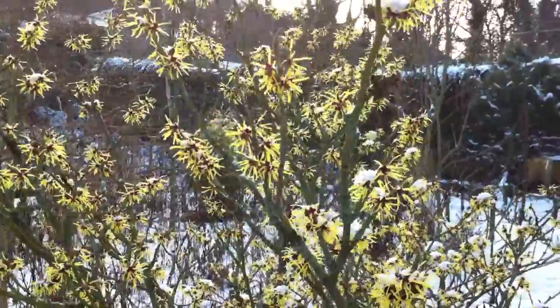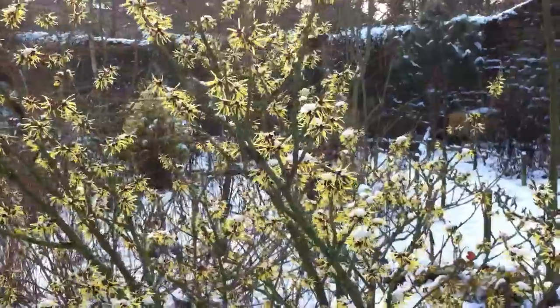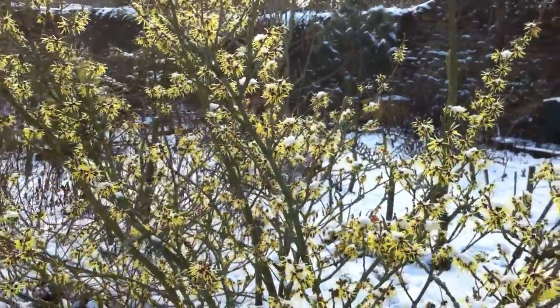Like all Hamamelis, it's best in a slightly acid soil. It belongs to the Hamamelidaceae family. Witch hazel is the common name.